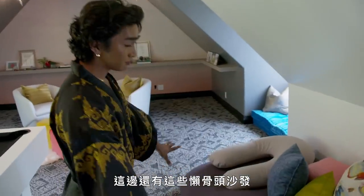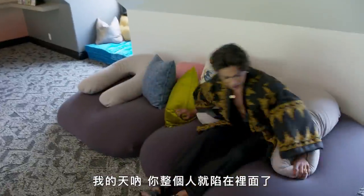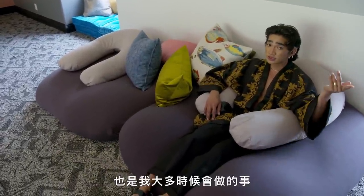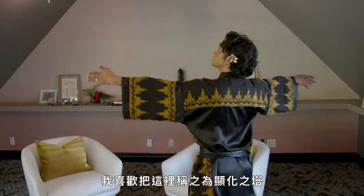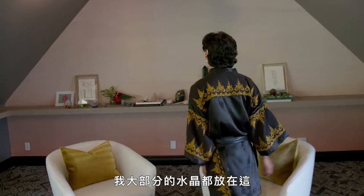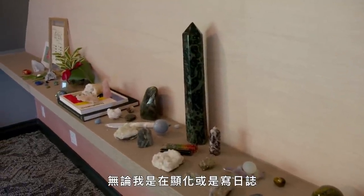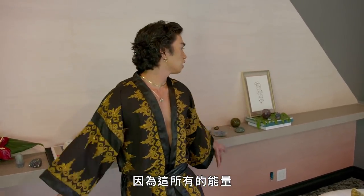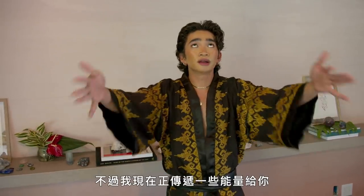Love this room. We have all these bean bags as well that are very comfortable — you could literally sink in here and just stay here all day, which is what I do all the time. I like to call this my manifesting tower. A lot of my crystals are over here, and whenever I'm manifesting or journaling, I like to stay in this room because of all the energy. I'm sending you some through the video.